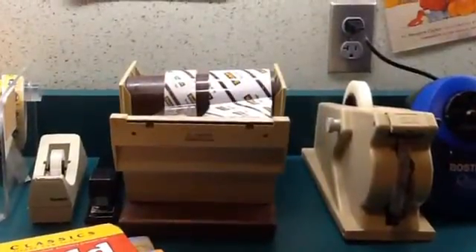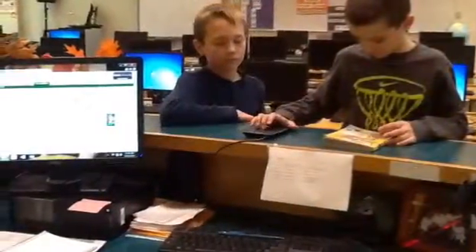This is where you fix books, like if your page gets wrecked. This is where you check out books. This is where you go if you need help finding a book.